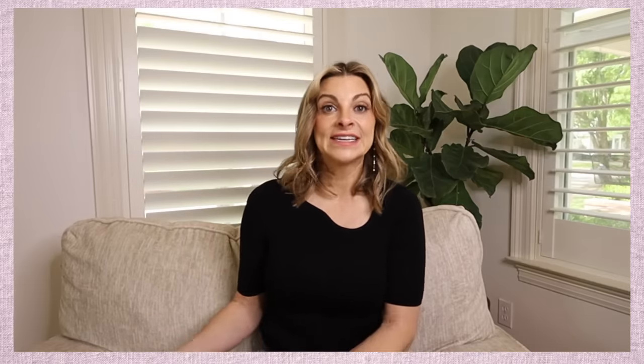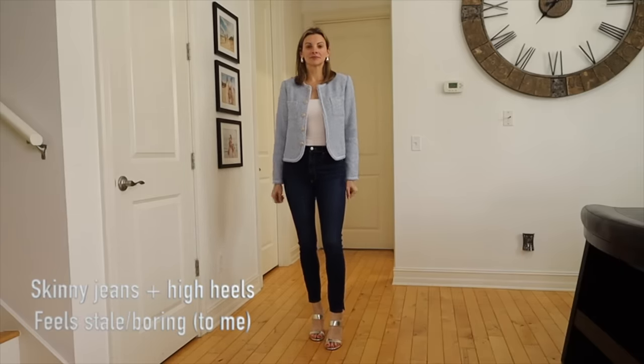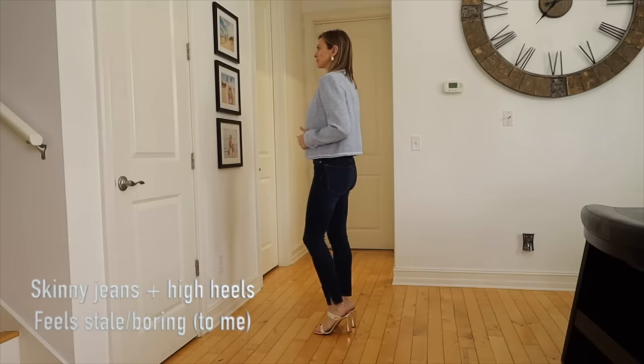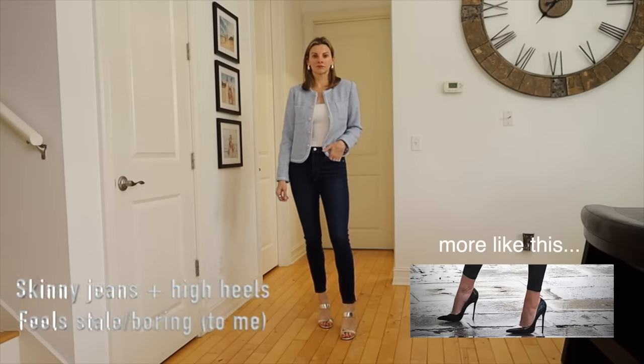When things are a little bit out of style, they can feel boring or stale — like the same thing we've been wearing for 10 years, because it is. To make it less boring, just update a couple of things. My example here: skinny jeans with super high heels and a cropped blazer. It's very classy, but it just feels a bit dated.